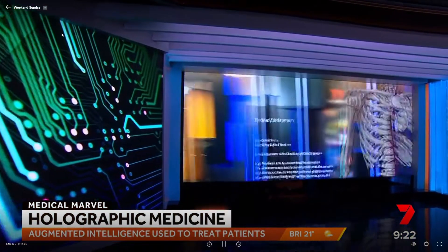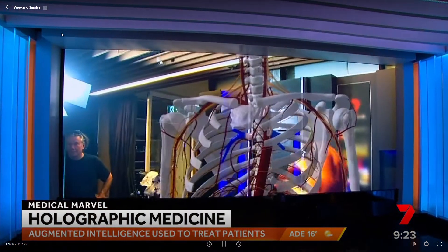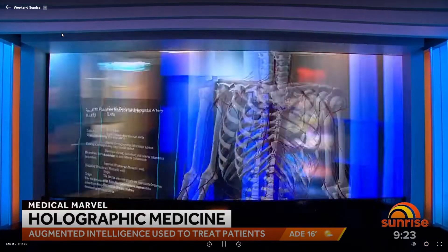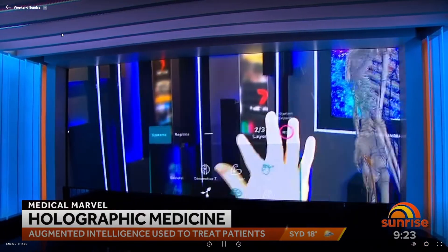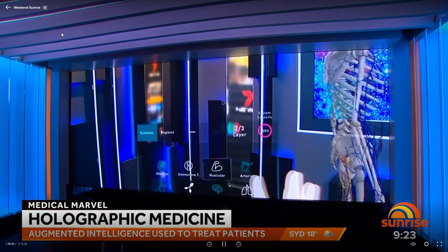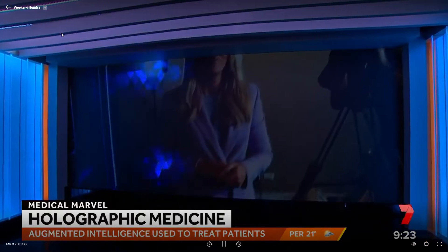Now to a medical marvel that will change the way hospitals and health professionals operate. New digital technology experts are working with virtual reality to help doctors treat patients without the need for invasive procedures, while also fighting staff burnout and fatigue due to pandemic pressure. It's called holographic medicine, using augmented intelligence to treat a patient in a way never seen before.